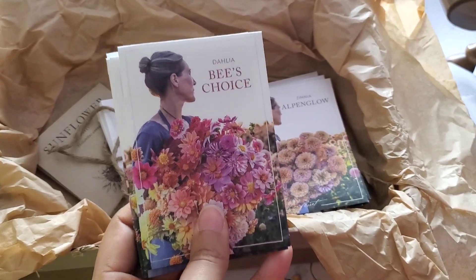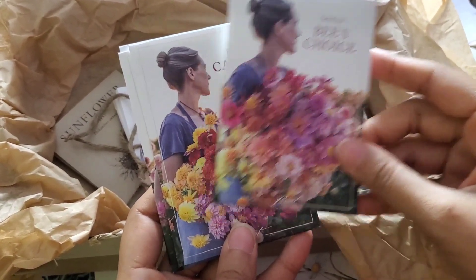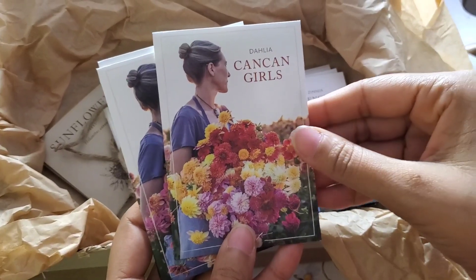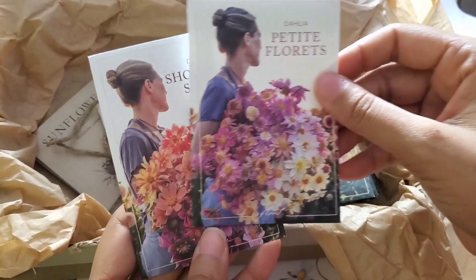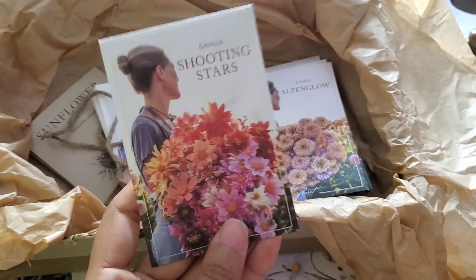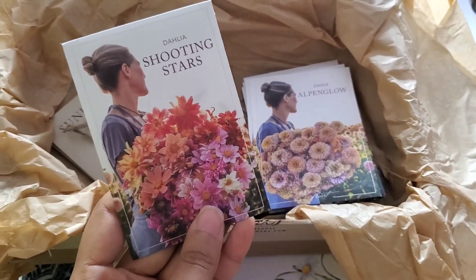Next up we have the Dahlia Bee's Choice — they are so pretty. Then we have the Kankin Girls. I like this as well. And the pretty Florets — I love the colors — and the Shooting Stars. I don't know if it's just me, but the Shooting Stars remind me a lot of the Unicorn.